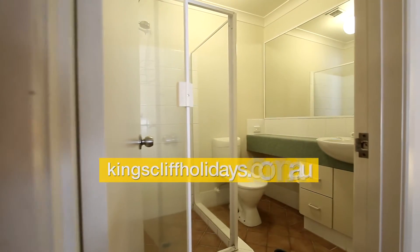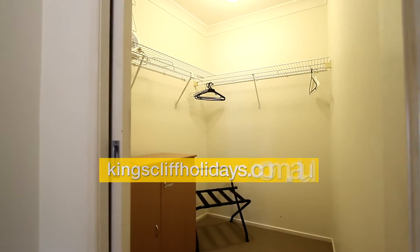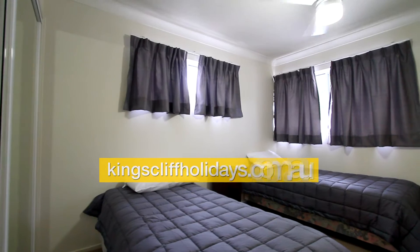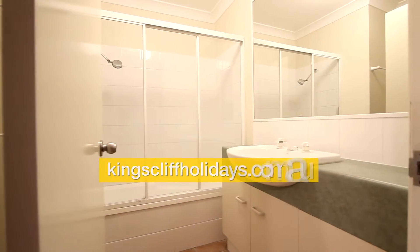The main bedroom is just off the hallway, you enter through double doors. Off the main bedroom there's a balcony, also an ensuite and walk-in robe. The second bedroom features built-ins with ceiling fan, and the main bedroom also has a ceiling fan.